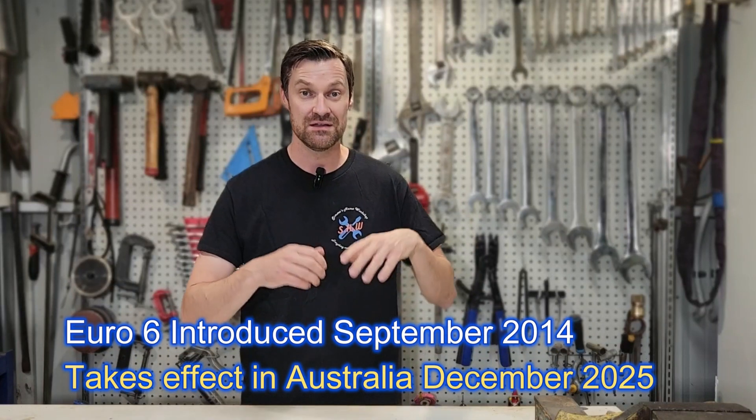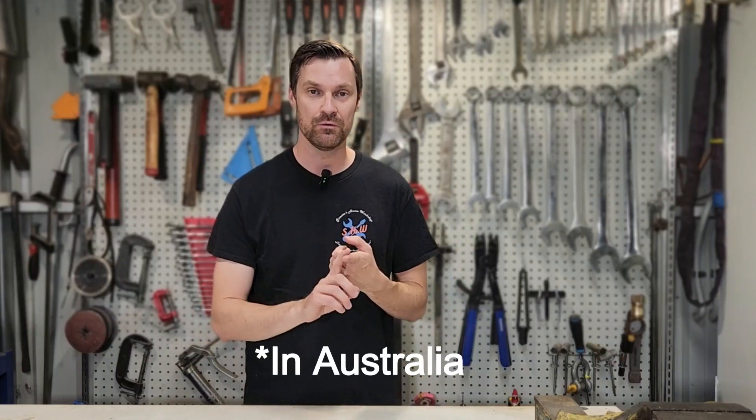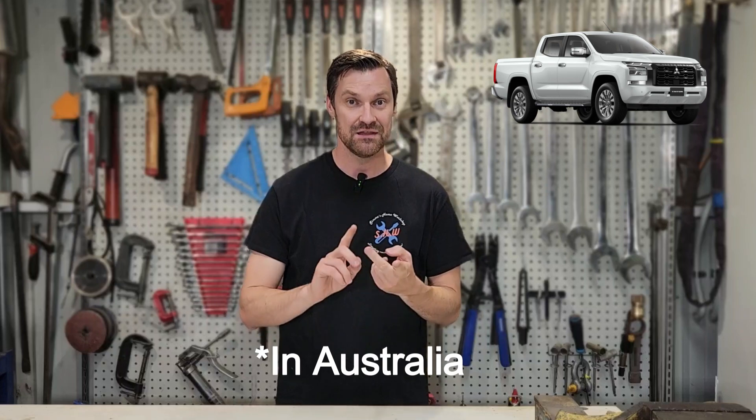A lot of trucks and vans over seven and a half tons have been required to use AdBlue since 2004 to meet Euro 4 and 5 emissions, but this is the first time we're starting to see AdBlue fitted to small passenger cars with diesel engines. New models of the Mitsubishi Triton, some models of the Ford Ranger, and the new Prado 250 series are starting to come out with AdBlue systems fitted.